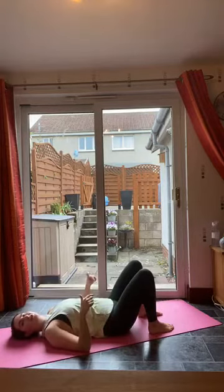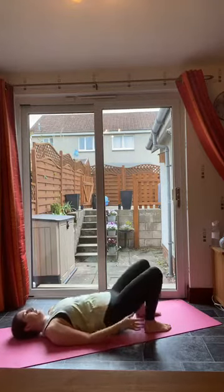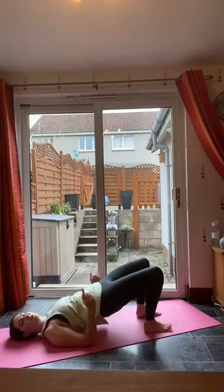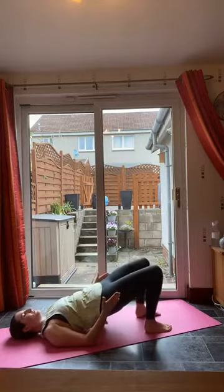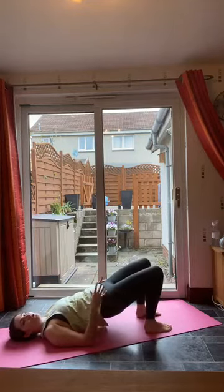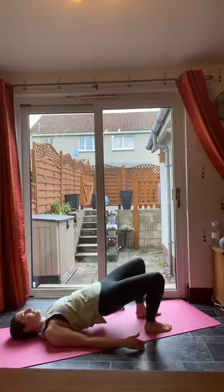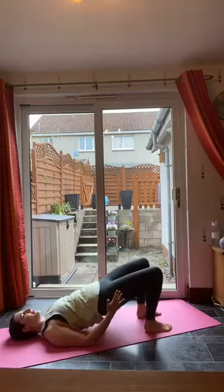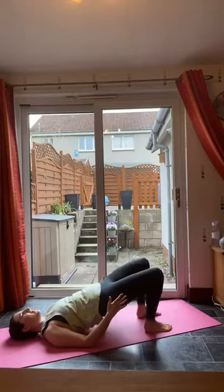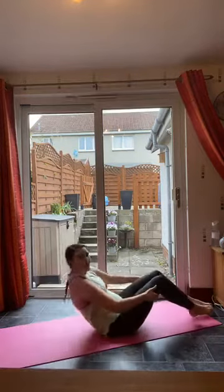Now we're going to work on the abductors and adductors — the inside and outside of your legs, including the glute minimus. Come up and scoop up, tuck the pelvis under, but instead of going down we're going to bring the knees out and in — nice and slow, a few inches either way — really working through the side of those glutes. We're going to do 12. Keep squeezing those glutes, keep tucking that pelvis under. You should really be feeling it now. Roll it down nice and slow.